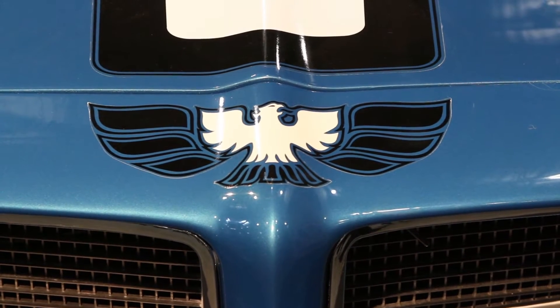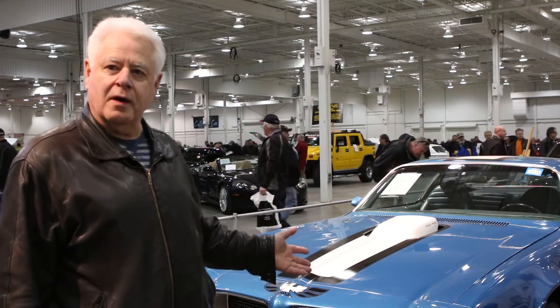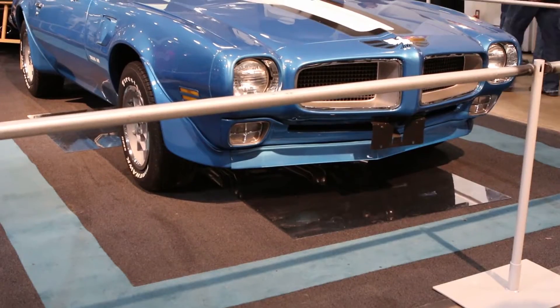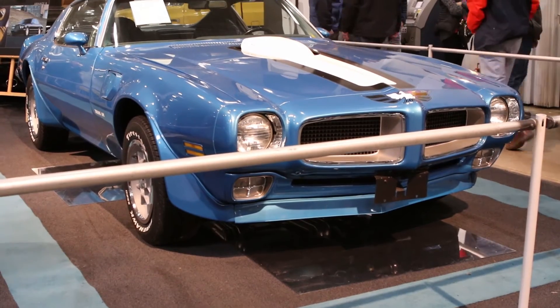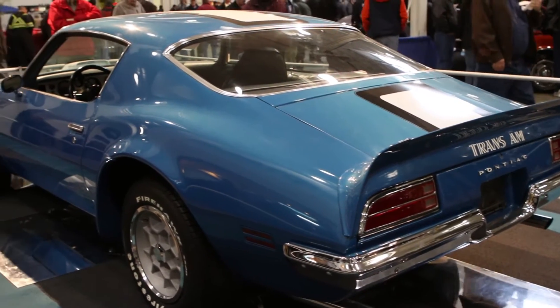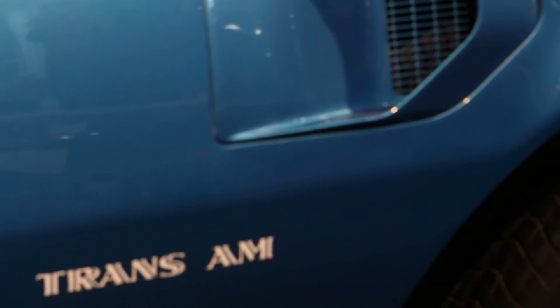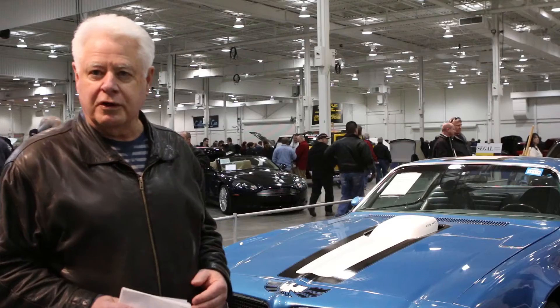For all the muscle car enthusiasts here at the Toronto Spring Classic Car Auction, there's this 1971 Pontiac Firebird Trans Am in beautiful blue. This is one of only 239 built. It's got a 455 cubic inch high output HO engine coupled to a Muncie four-speed transmission. The owner claims $75,000 was spent on a rotisserie restoration, and it really shows that quality. It's a beautiful car.